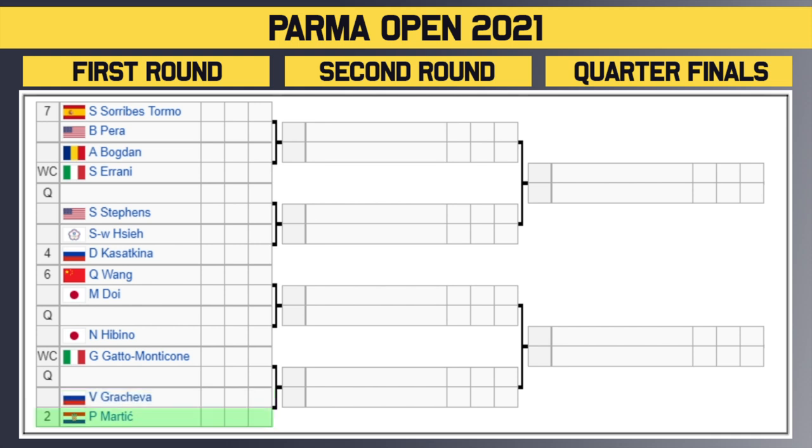Some players to watch out for in the bottom half: very interested to see how Martic does this week — the number two seed had a great week last week making the semifinals in Rome. Also Tormo — interested to see how she does, she's been in career best form over the past couple of months. And keep an eye on Sloane Stephens — Grand Slam champion and former French Open finalist. If she can put some matches together, maybe she can do some damage this week.